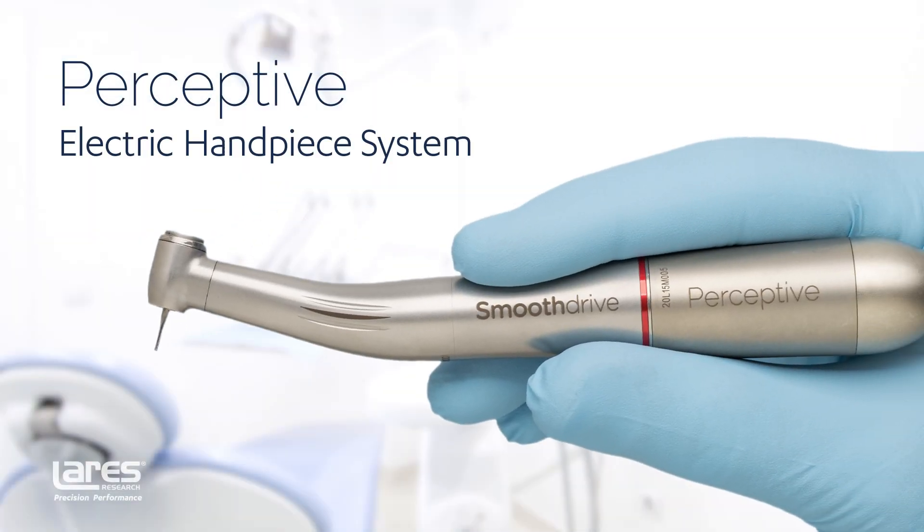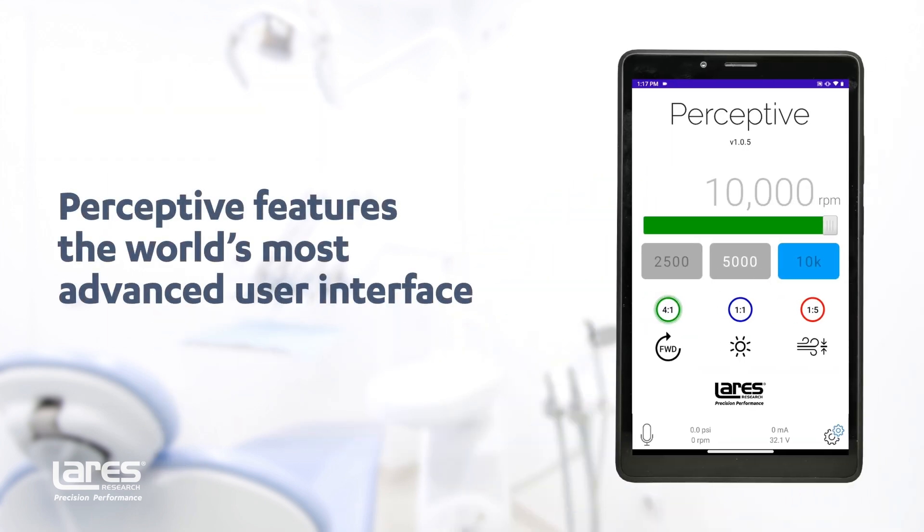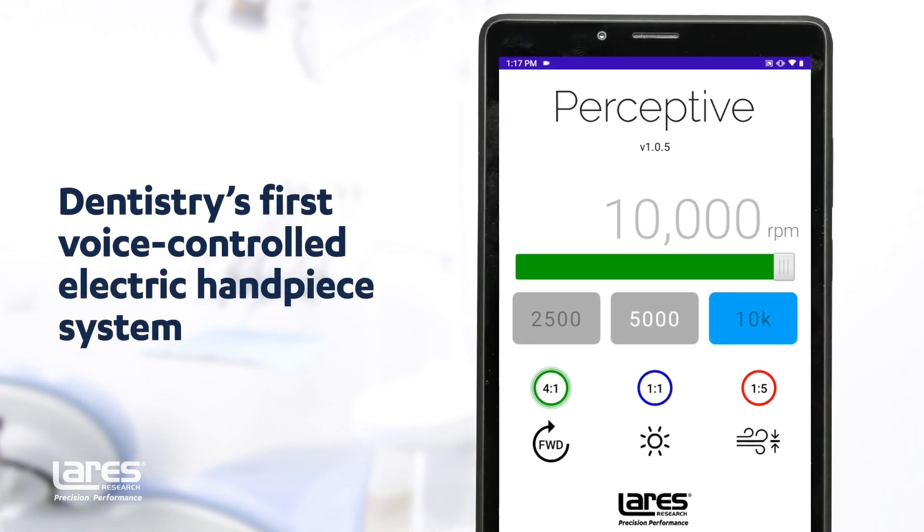Meet the new Perceptive electric handpiece system from Larry's Research. Perceptive features the world's most advanced electric handpiece user interface and the only one with voice control, making it easy to bring the advantages of an electric system to your practice. As the first electric handpiece user interface in the world to use voice recognition technology, Perceptive lets you change motor settings with just your voice.